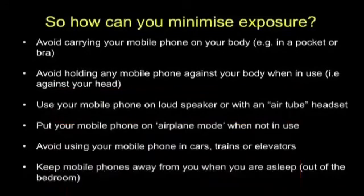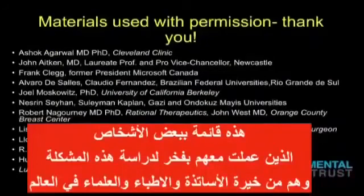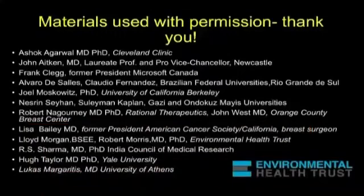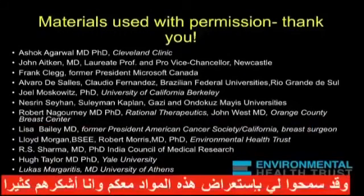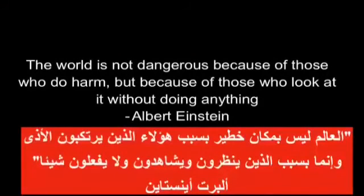It takes a village to do a lot of things. These are some of the people whose materials I've used today, with their permission, and I want you to know that I feel really honored to be working with some of the most talented people in the world on this issue. They have given me permission to share these materials with you. I leave you with this thought from Albert Einstein: 'The world is not dangerous because of those who do harm, but because of those who look at it without doing anything.'